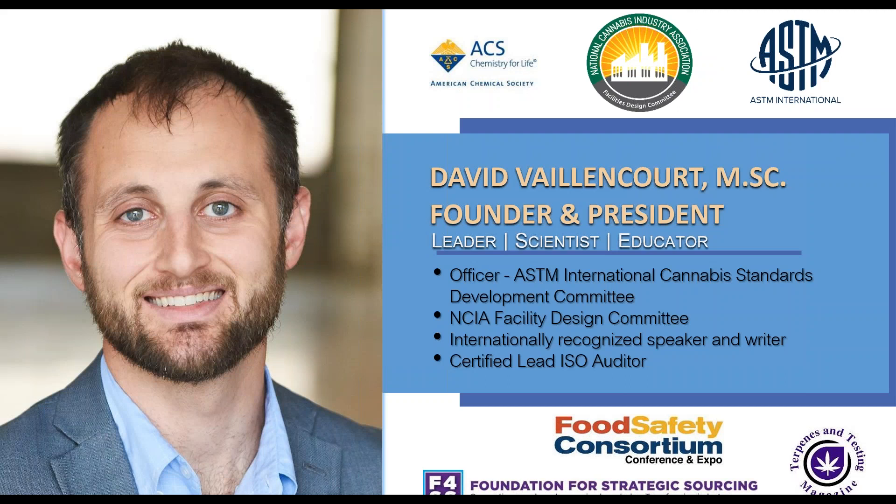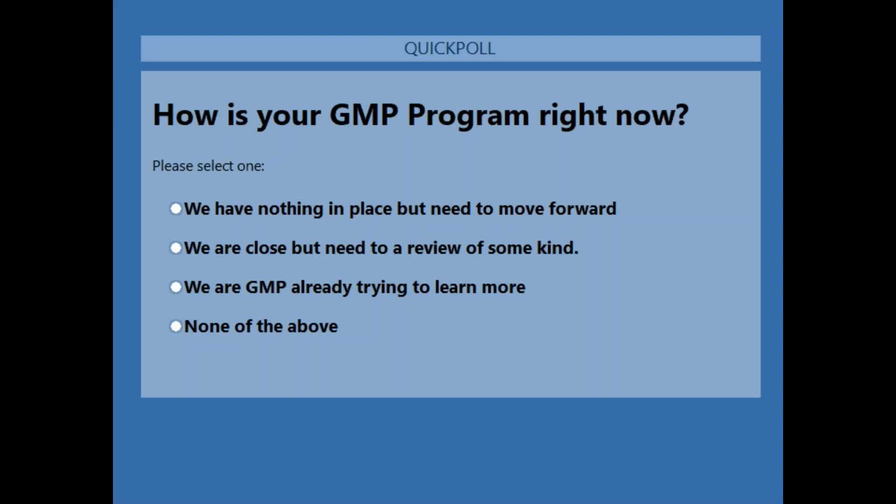David has worked with numerous companies to assist them with GMP. I'd like to hand things over to David and launch our first polling question. Thanks, Brett. Here I'll get our first poll started: how is your GMP program right now? Everybody should be able to see that and go ahead and answer. In the meantime, I'll quickly introduce myself. Thank you, Brett and the rest of the Perry Johnson team — I'm really excited to be here today.